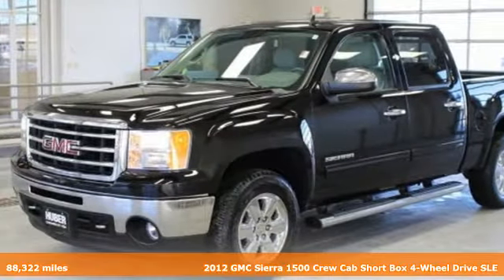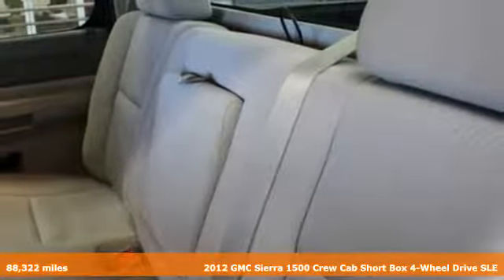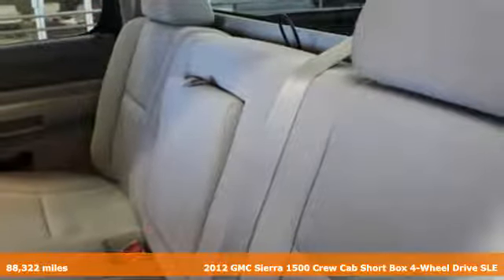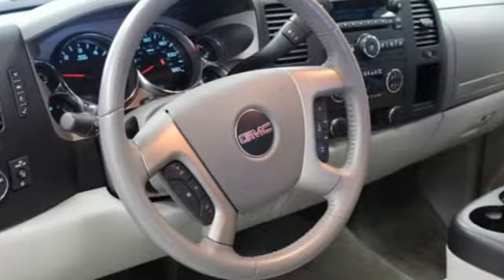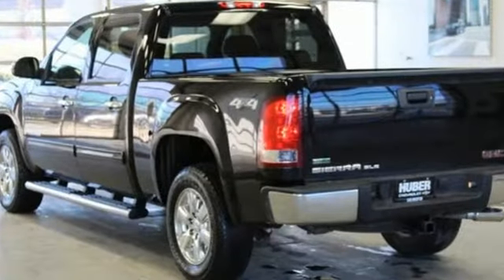It's a 2012 GMC Sierra 1500. Comfort, convenience, power and performance. For most trucks, these are ideals. For this truck, it's an undeniable reality.